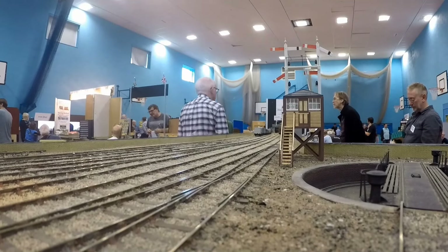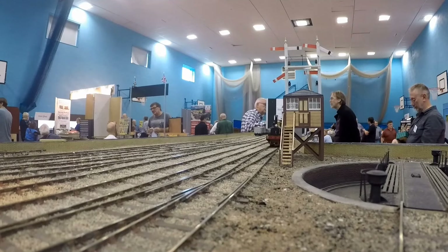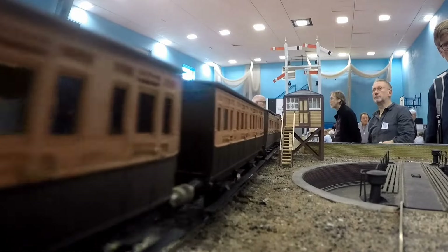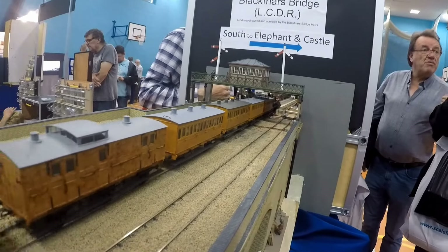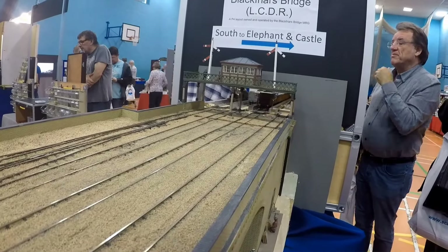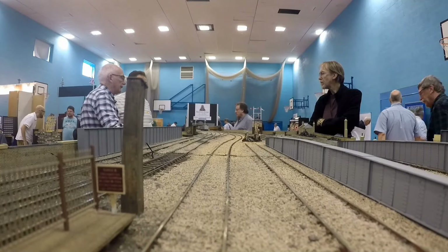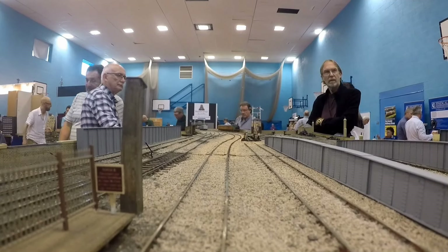First up is from the LSWR, with a Beattie well tank painted chocolate brown and coaches in salmon and brown. Next we have an LCDR train heading south towards Elephant and Castle, with a Reindeer class at the front. Then a rake of four-wheelers behind an LCDR Ruby class loco arriving from Elephant and Castle.